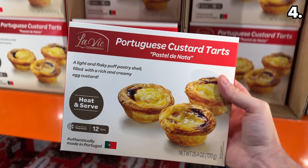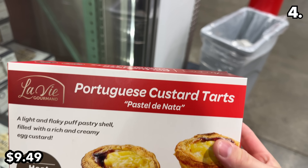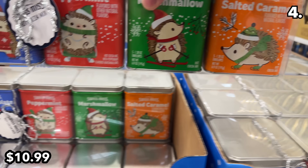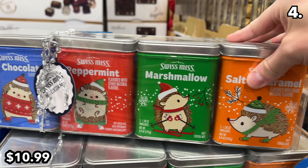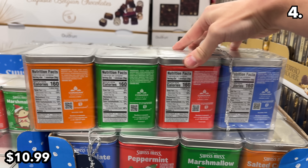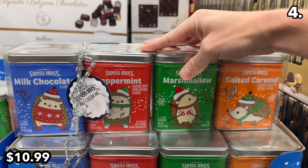I found this 12-pack of Portuguese custard tarts for $9.49 — absolutely delightful, and the first Portuguese dessert I have seen offered at Costco. At $11, this four-pack of premium Swiss Miss hot chocolates comprises milk chocolate, peppermint marshmallow, and salted caramel flavors. With five envelopes per pack, you get a total of 20 at roughly 55 cents per hot chocolate.